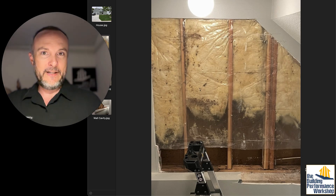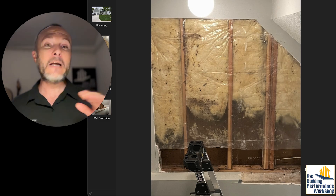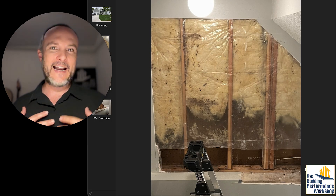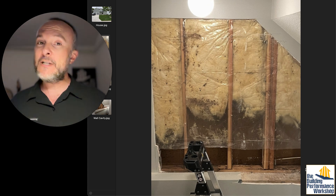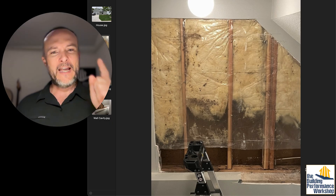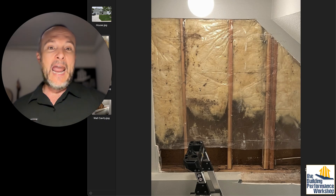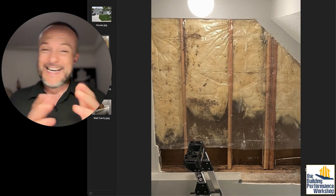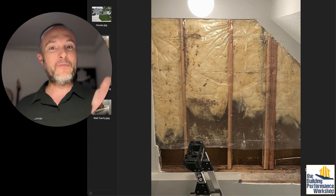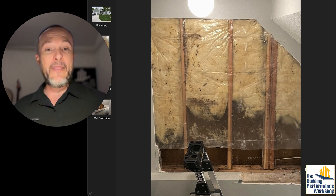When he opened up the wall, what he found was this kind of wall assembly you'll see in very northern places, or with people who have a lot of experience building in northern places before we had much building science know-how. Plastic generally does not belong in most homes I deal with, because most places in the US have two seasons — winter and summer. The problem with plastic is it's supposed to go on the warm side of the assembly, so no matter where you put it, it's in the wrong place half the time. In summertime, moisture gets into the wall and condenses on the back side of the plastic, and mold is able to grow there.